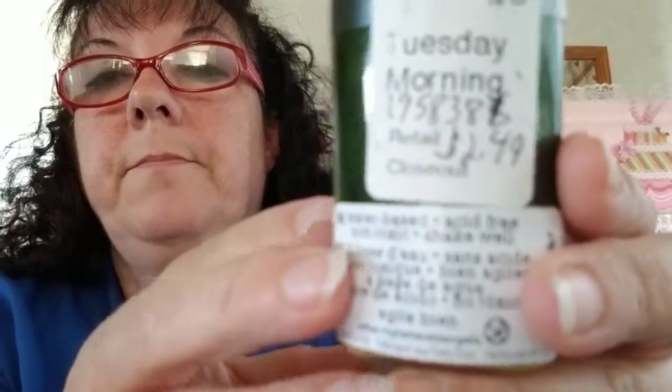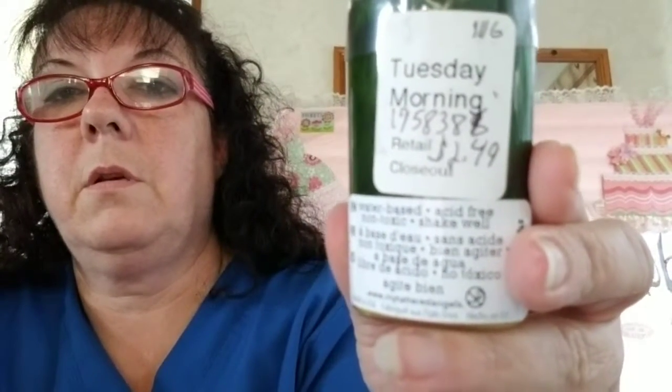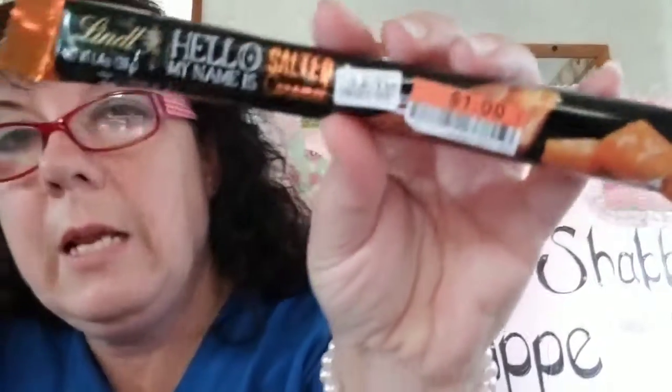Then I got this candy bar — I haven't seen these in stores so I had to get it. It says 'Hello My Name Is Salted Caramel' and it was one dollar. At Food Lion they're like $1.19 for normal flavors. I'm going to try this salted caramel one. Also, they're getting ready for Halloween — there's a lot of Halloween stuff out.